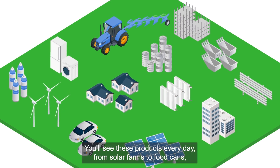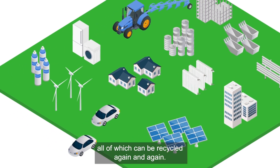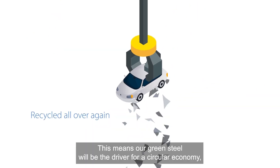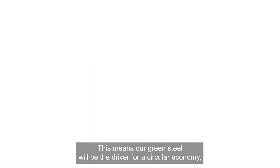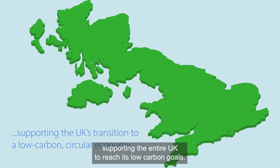You'll see these products every day — from solar farms to food cans, wind turbines to skyscrapers and electric vehicles — all of which can be recycled again and again. This means our green steel will be the driver for a circular economy, supporting the entire UK to reach its low carbon goals.